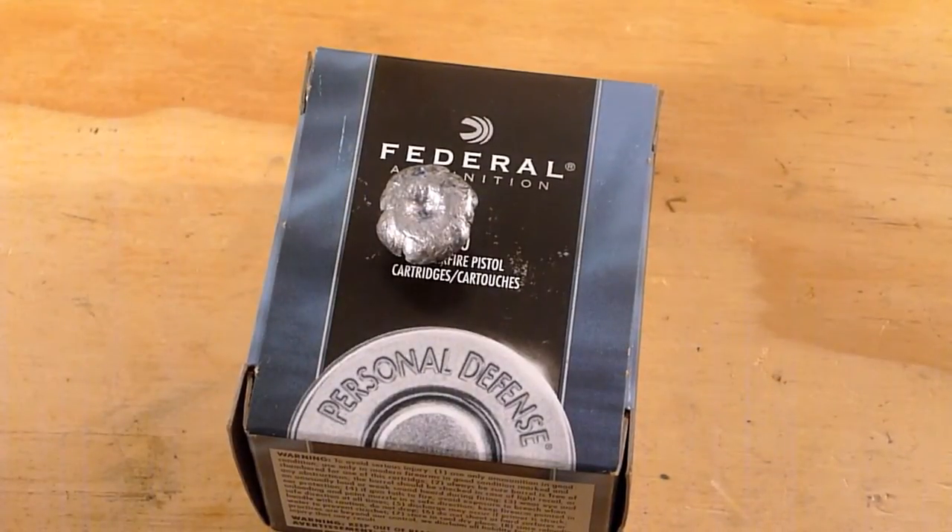My overall thoughts on this round in a short barrel revolver: not bad. Full expansion, 15 inches of penetration, good velocity. Recoil is pretty strong — I actually wasn't expecting it to be as strong on that first shot. But otherwise, fairly good round. I wish I would see a little bit more in the permanent cavity, a little bigger, a little more expansion there.